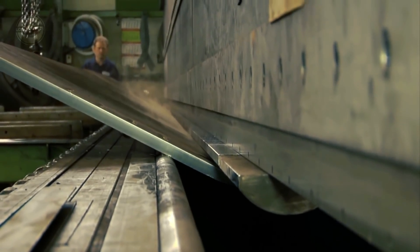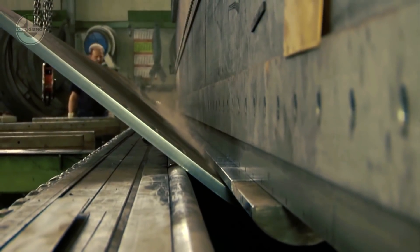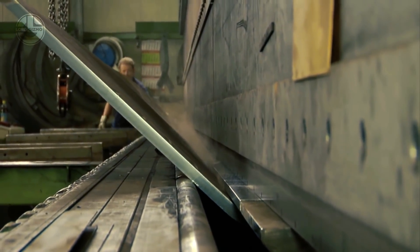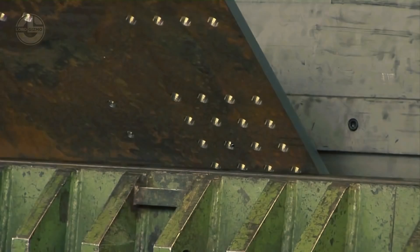Components up to 20,000 millimeters long and 2,000 millimeters thick are cold forged. The company's customers range from bridge, ship, and crane builders to heavy engineering and offshore equipment.